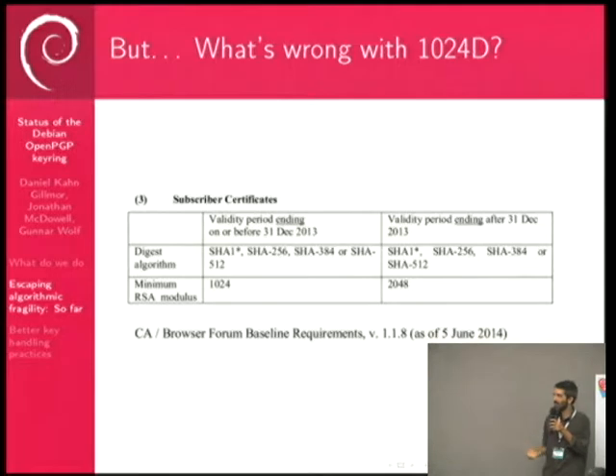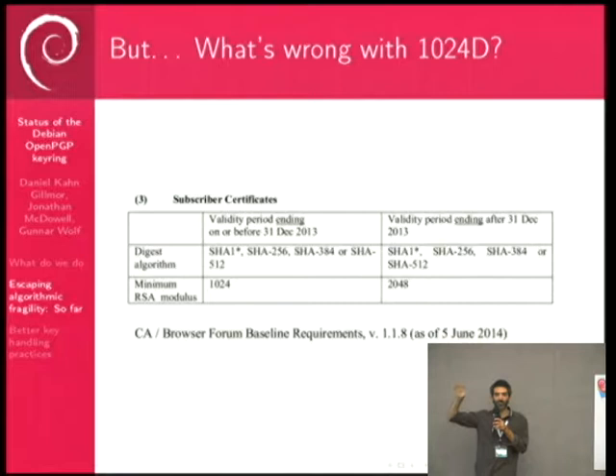If you weren't convinced, the certificate authority cartel via the CA Browser Forum has baseline requirements stating you cannot issue an end-entity certificate with anything less than 2048-bit RSA as of the end of last year. We are behind what the CA cartel is requiring for end-entity certificates for a basic website.